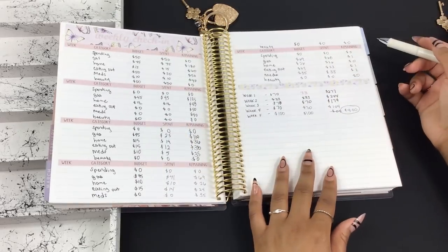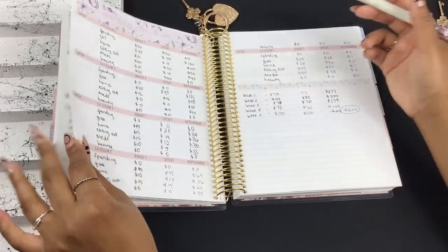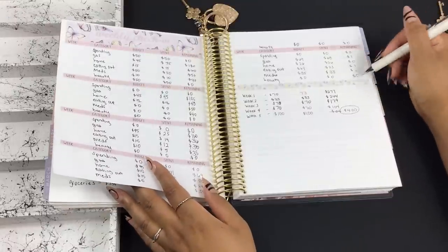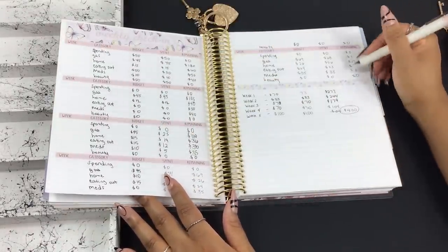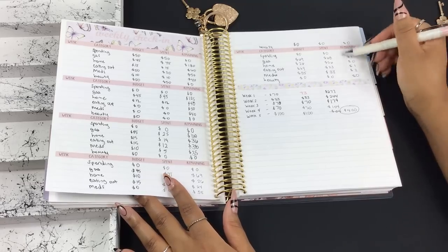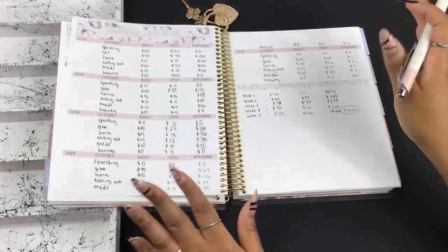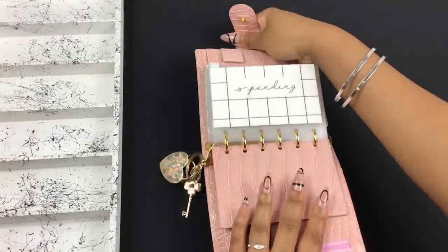I didn't really need to use my dashboard this month — I just didn't have a whole lot going on, no birthdays, nothing heavy. This is the weekly check-in, and what I love about it is when it's time to close out my monthly budget, I literally just need these numbers. This last week of the month tells me what I have remaining for the entire month in each category, so that was super easy.